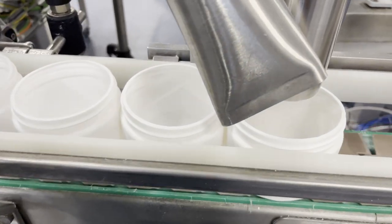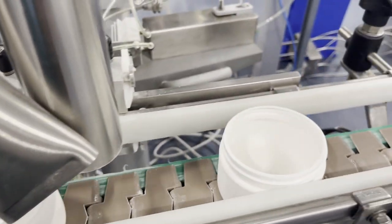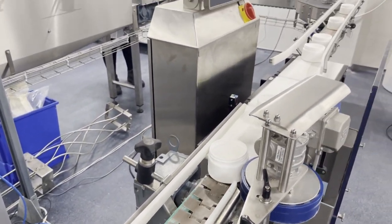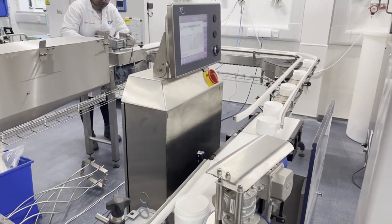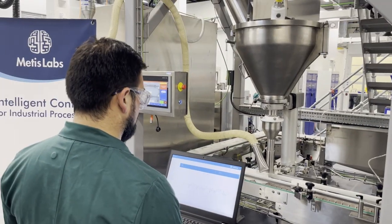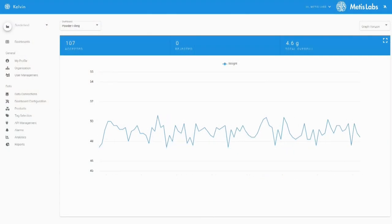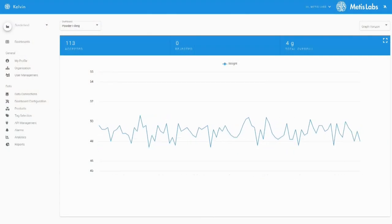By using the Mertis Labs algorithm, we've gone from having adjustments every 5 to 10 containers to having adjustments every container, which has significantly improved accuracy. With the testing that we did at CPI, we compared our algorithm to the current state-of-the-art benchmark. The result was a seven times improvement in efficiency.